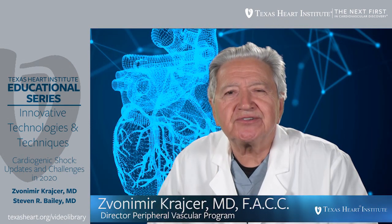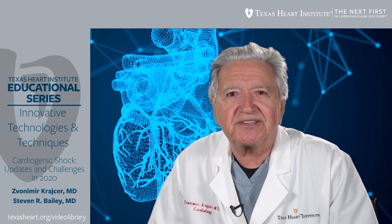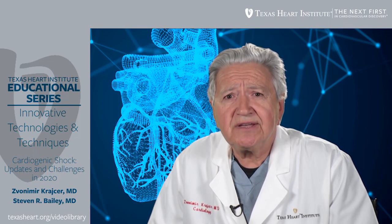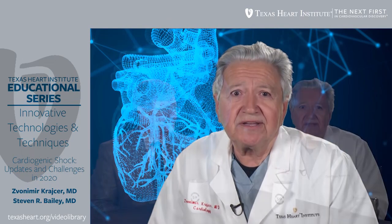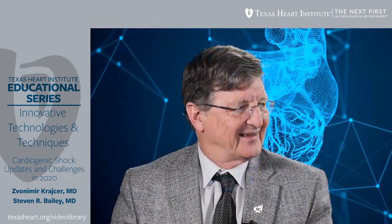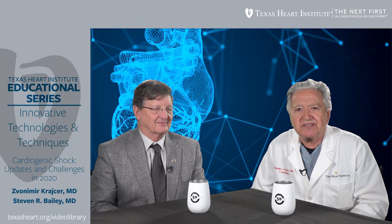Welcome to Texas Heart Institute Educational Programs on Innovative Technologies and Techniques. We have a special opportunity today with our guest, Dr. Stephen R. Bailey. He is a professor and chairman of the Department of Internal Medicine and also professor emeritus at the University of Texas Health, San Antonio.